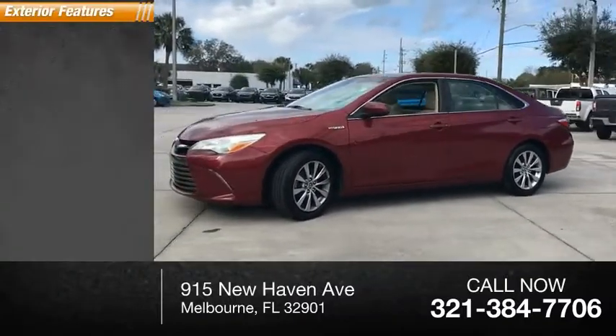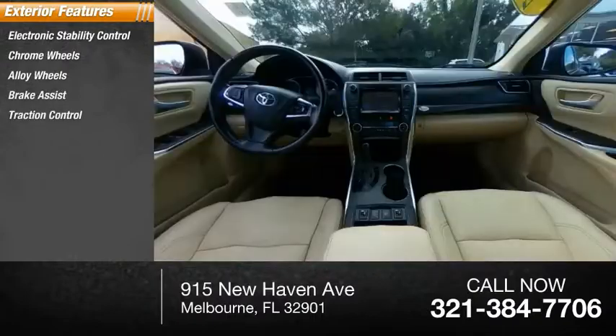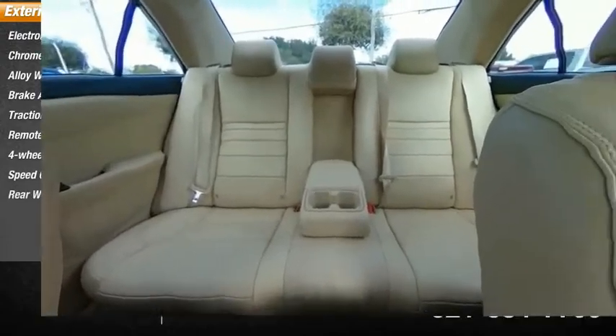Here are some of this vehicle's great options: electronic stability control, chrome wheels, alloy wheels, brake assist, traction control, remote keyless entry, four-wheel disc brakes, speed control, and rear window defroster.